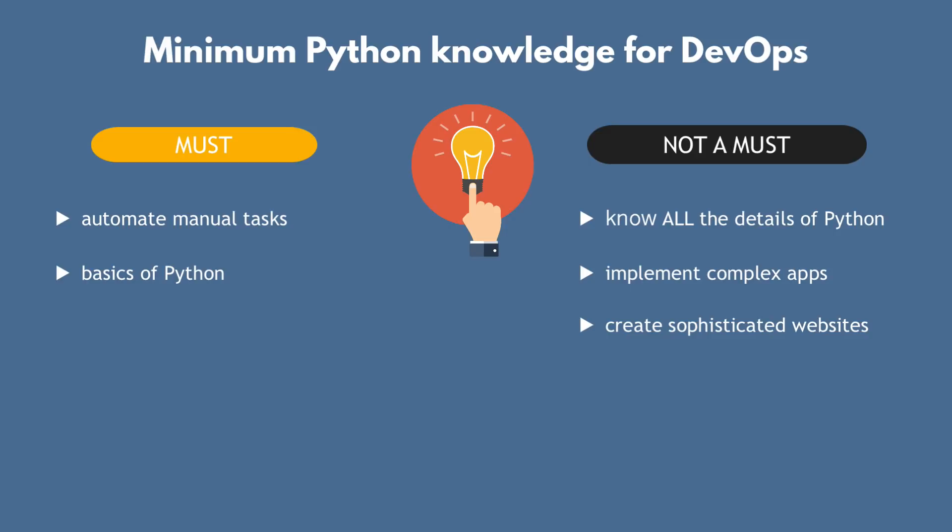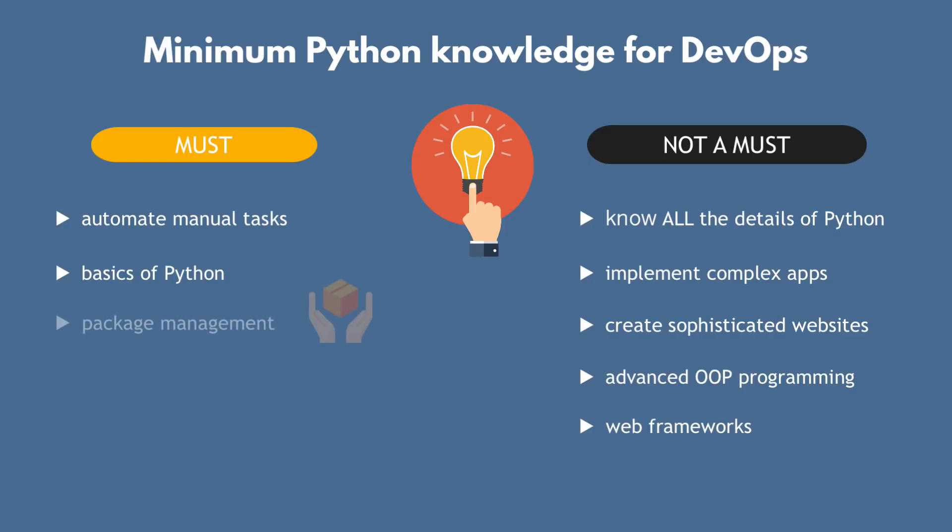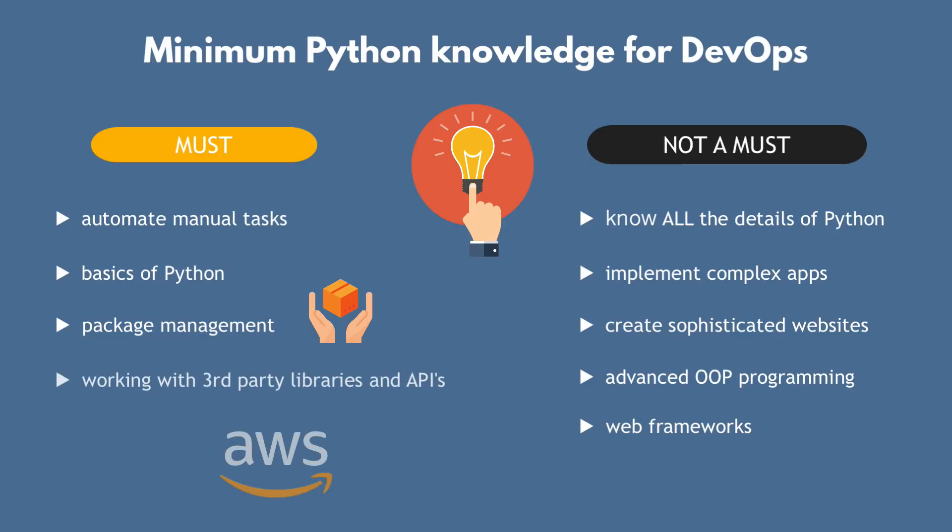There are advanced programming concepts like object-oriented programming, inheritance, or parallel programming, as well as Python web frameworks — these are nice-to-know things, but they're not essential to your job. What's more important is that you should be comfortable with package management and integrating third-party libraries or working with APIs for external applications like cloud providers.